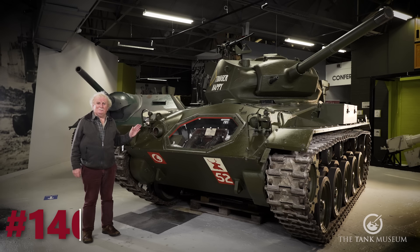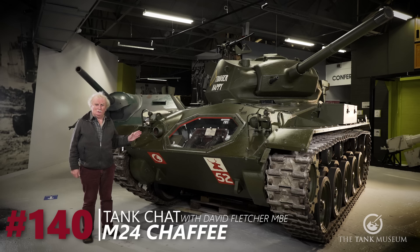Today we're going to talk about the M24 Chaffee, which was a light tank and a good one for the period it came out, which actually shares its main armament with the Mitchell bomber.